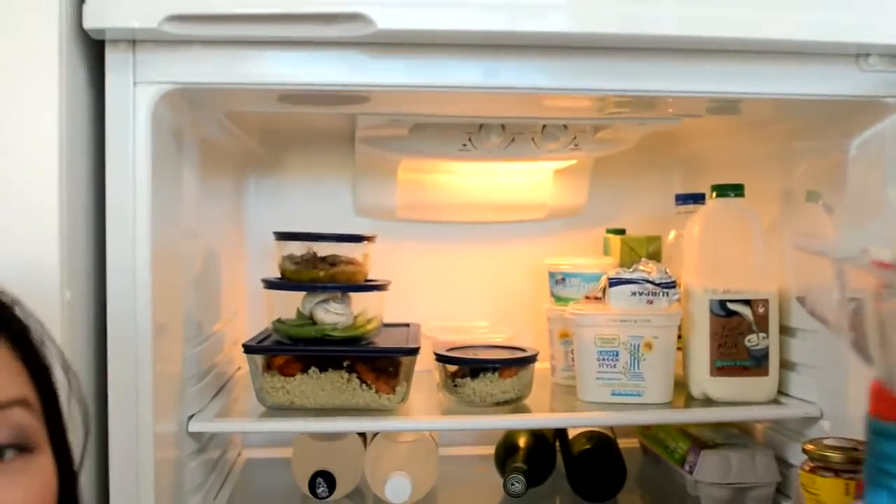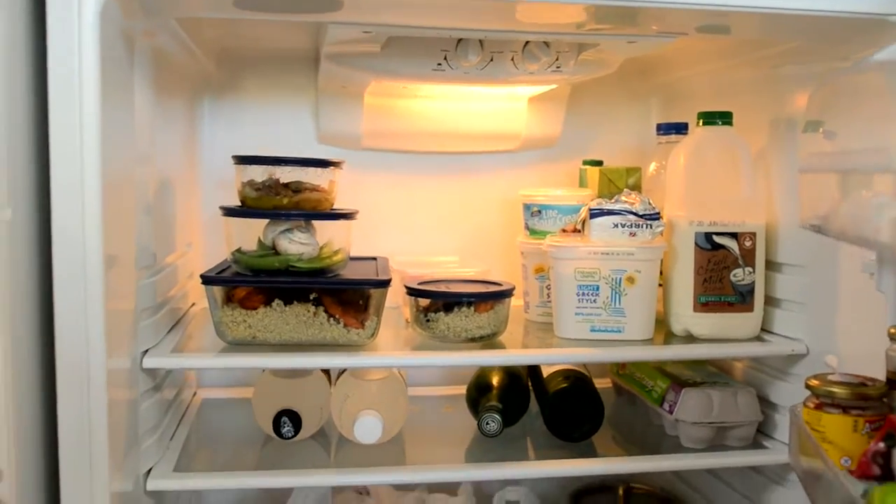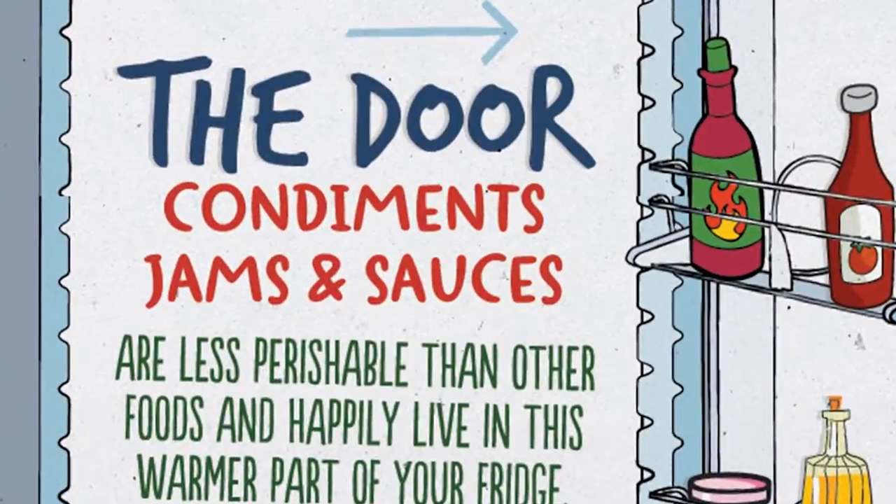So what do we do? Well, we organise our fridge. First things first, make sure that your fridge is set at 5 degrees Celsius or lower. Then have a look at our infographic and work out where things go in the fridge.